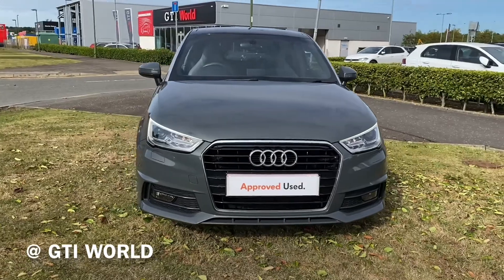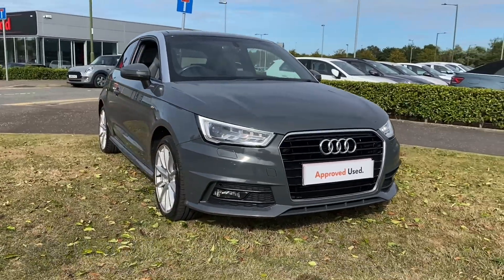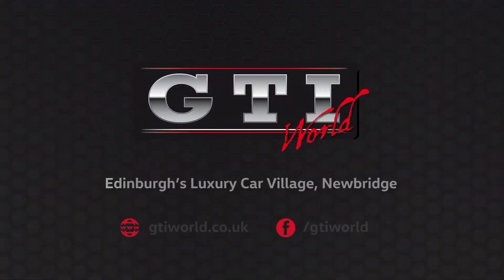If you'd like to know more about the car, feel free to give us a call on 0131 622 6443, or you can find us on our website.